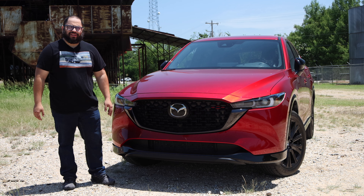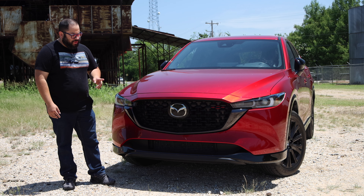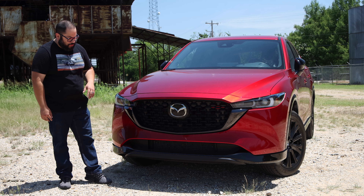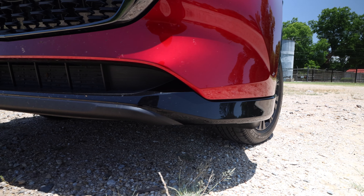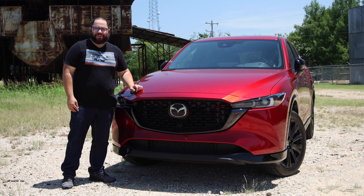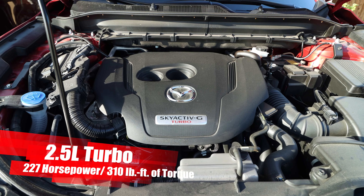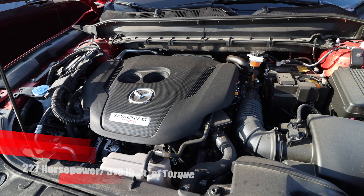It just has so much depth to it, and it has this special red — it has sparkle. I believe this is the color where they actually use a red tint on the clear coat to give it that color pop. Just be aware of officers, because this is a cop magnet, but it does look really good. We have this black grille here that looks really good.